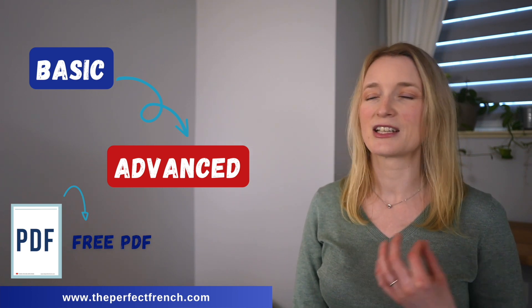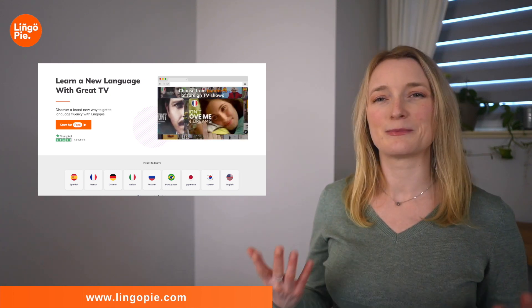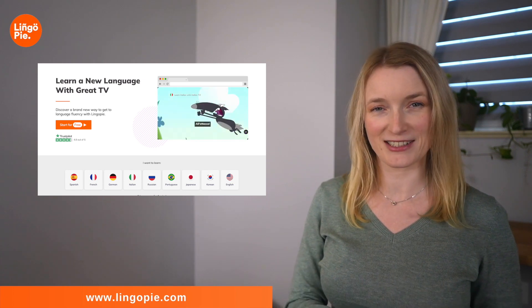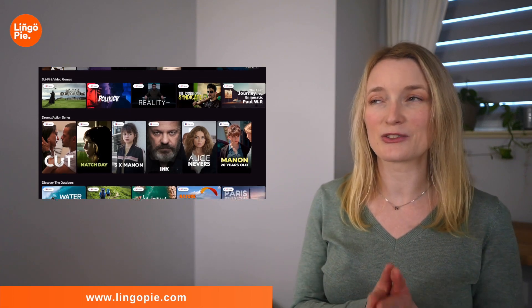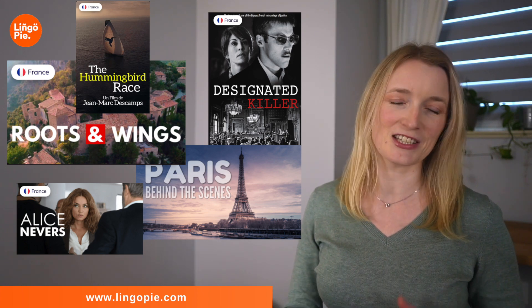Remember to grab your free PDF and let me quickly explain how you can improve your French vocabulary and learn more advanced vocabulary. I have the perfect tool for you thanks to Lingopie, who is kindly sponsoring today's video. We all know that watching TV is a great way to learn a language and develop your vocabulary. Lingopie is perfect for this since it's a language learning platform just like Netflix. You can watch TV shows, movies, documentaries made locally with subtitles. You have an entire catalog to choose from, and I'm going to add my five favorites in the comment section and in the description box.